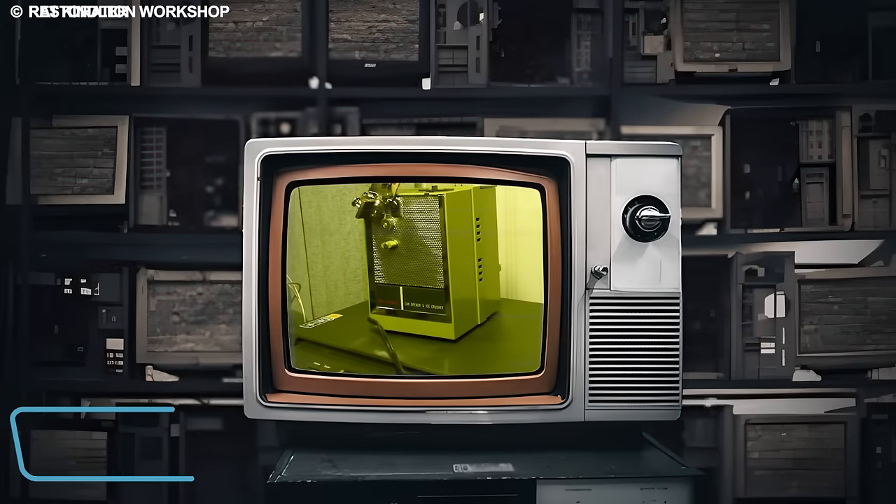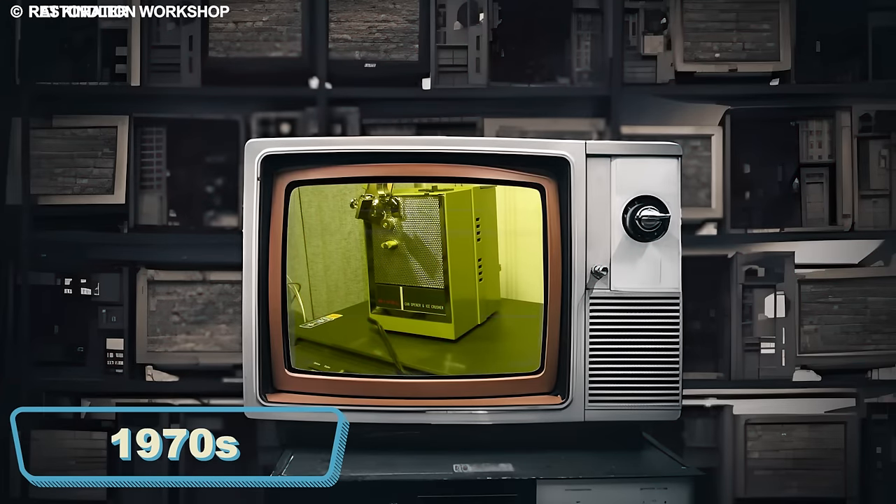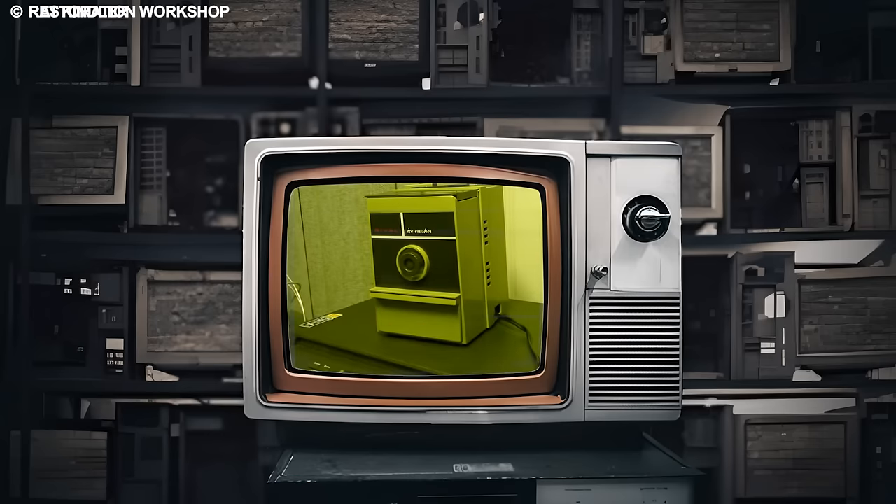Did you know there are hidden gems from the 1970s that could transform your daily routines? Keep watching to find out.